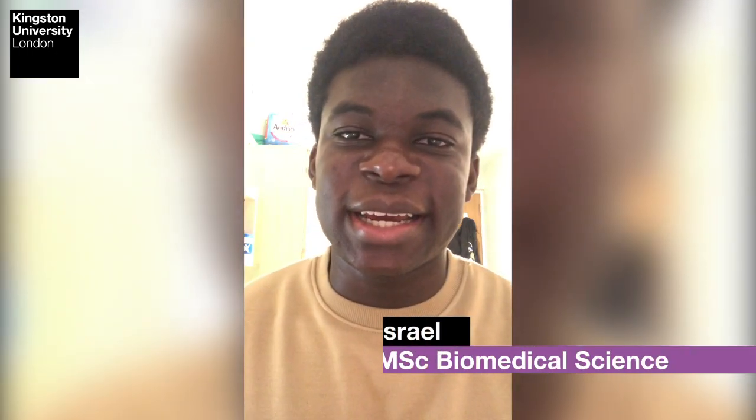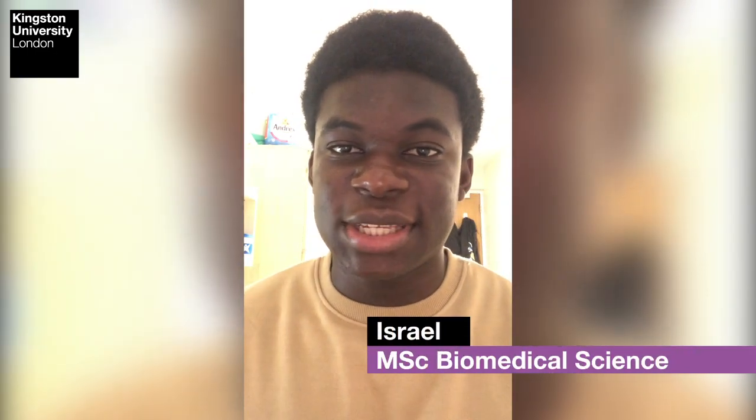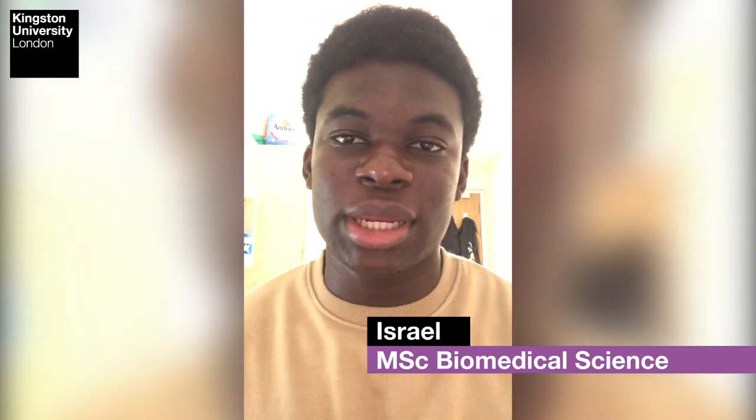Hello everyone, my name is Israel and I am a master's student here at Kingston University. In this video, I will be giving my personal advice on how to go about work-study as a student here in the UK.